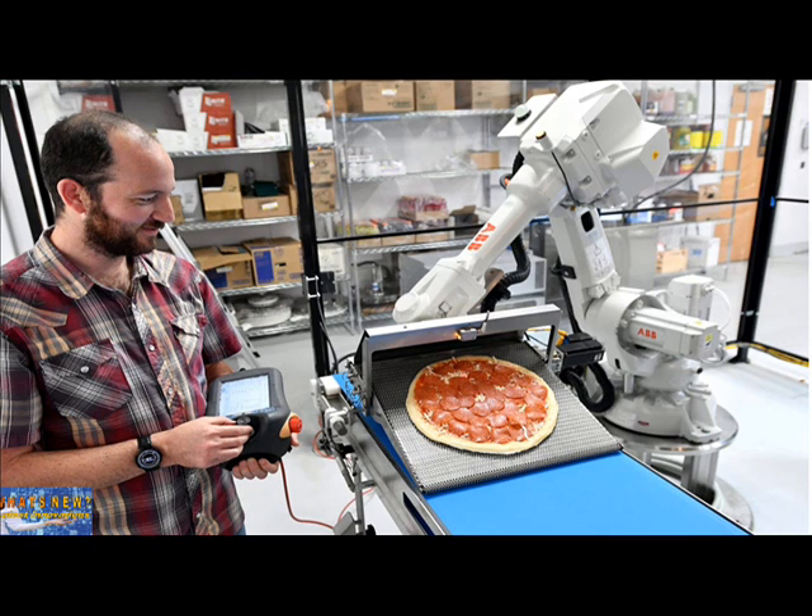"Automation will change the complexion of the workforce more than it drastically changes numbers," he said. That's because many diners want food that's handcrafted and made with care, not put together on an assembly line. Pollock believes the restaurant industry workforce could grow more sophisticated as robots pick up some of the more repetitive jobs.